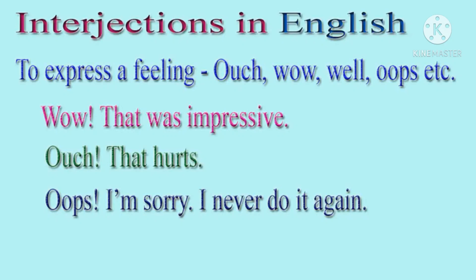Look at the examples. Wow! That was impressive. Ouch! That hurts. Oops! I am sorry, I will never do it again.